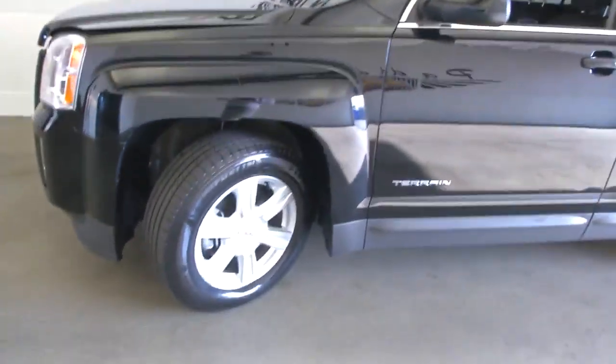We'll continue our walk around to the front. Again, aluminum alloy wheels, plenty of tread on those tires.